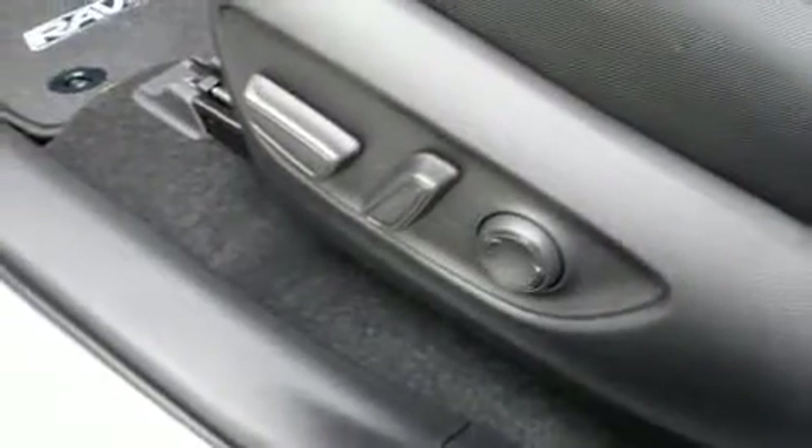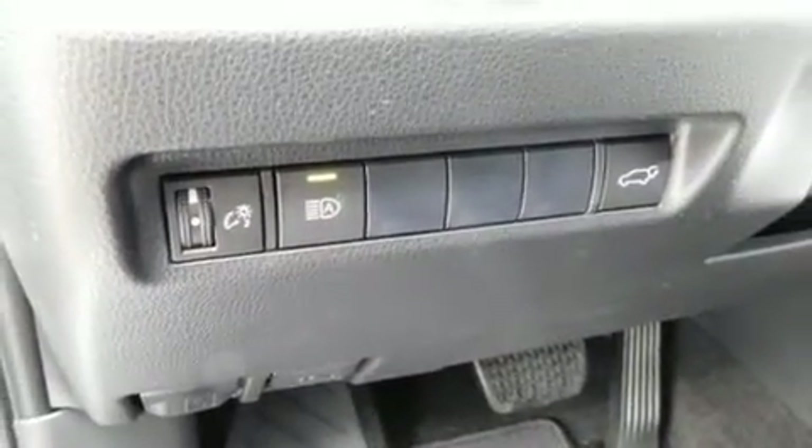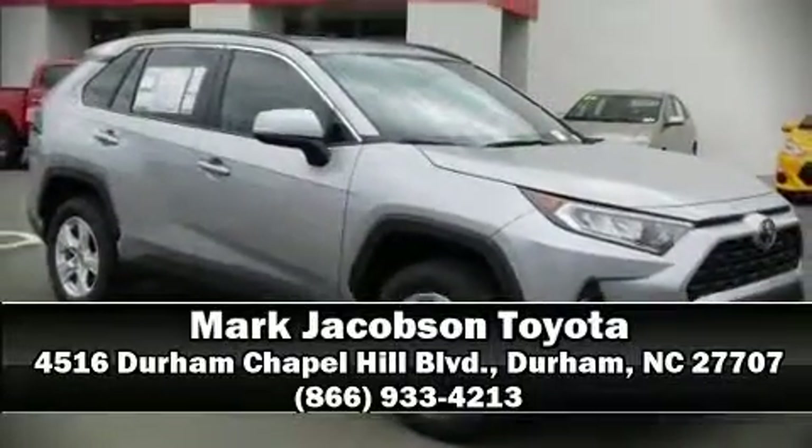Adaptive Cruise Control maintains a pre-set distance behind the car ahead of you, simplifying highway driving and enhancing safety. Stop by our dealership or give us a call for more information.